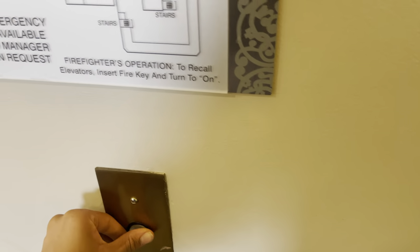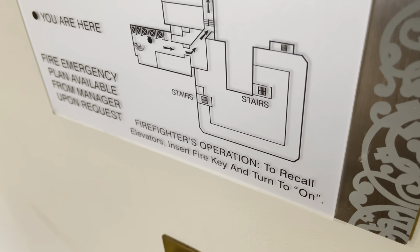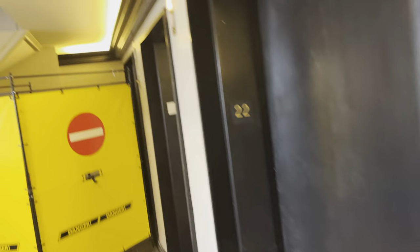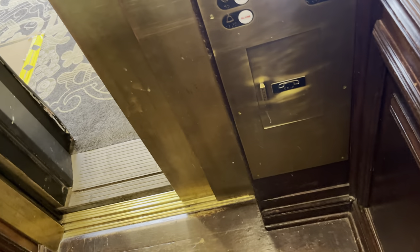This is delting — 22nd floor. This is the original. Going up. Let's go back down to the lobby. Going up.